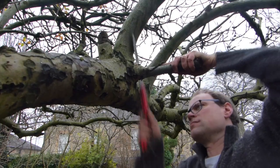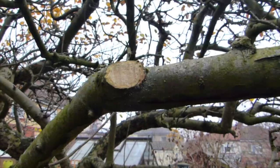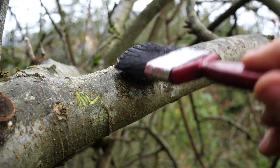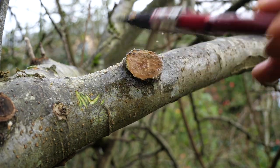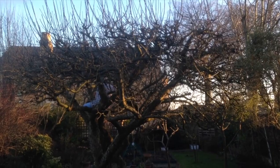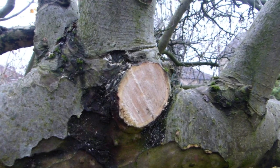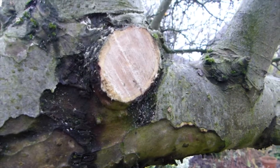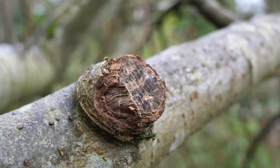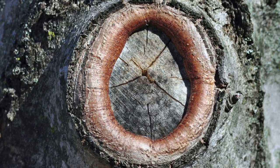Pruning is a big job, especially over winter. The advice goes that fresh tree cuts should be painted with a special pruning paint, tar or sealant to protect the wound from disease and decay. But save yourself the money — all this does is interfere with the tree's own natural healing process, a process it is perfectly capable of all on its own. In time, a natural callus will form over the cut, protecting it from bugs and disease.